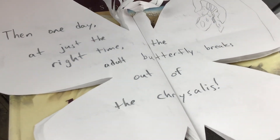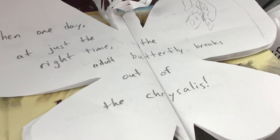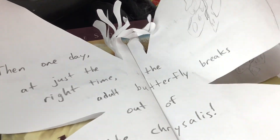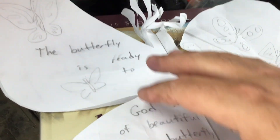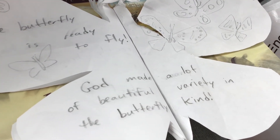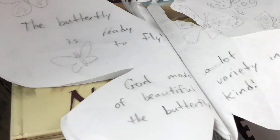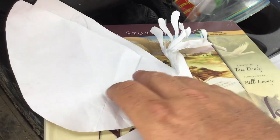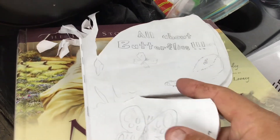Then one day, at just the right time, the adult butterfly breaks out of the chrysalis — it starts breaking out. The butterfly is ready to fly. God made a lot of beautiful variety in the butterfly kind. That's just a little idea of something you could do at home — you could make a book that encourages people to follow God.